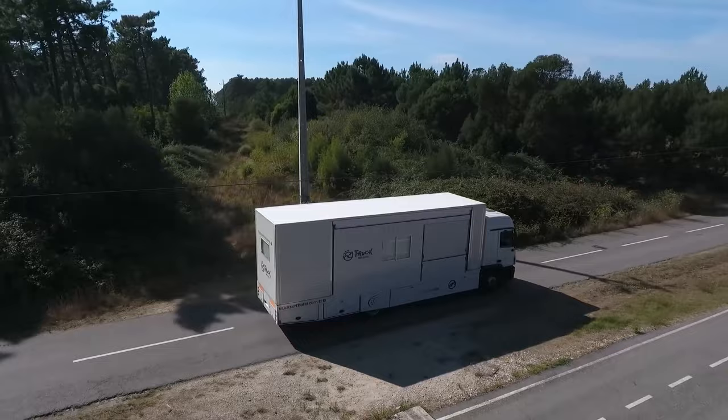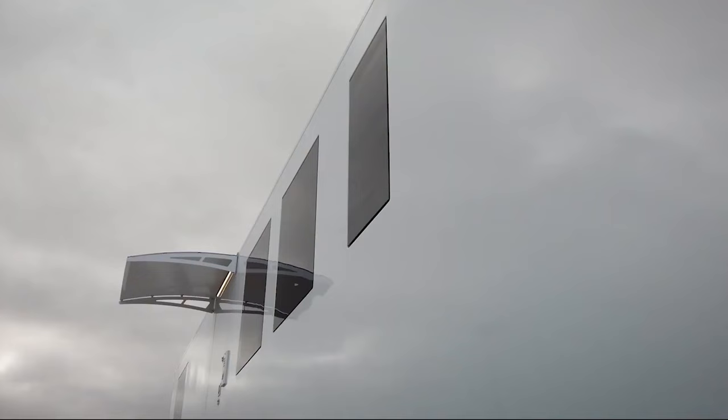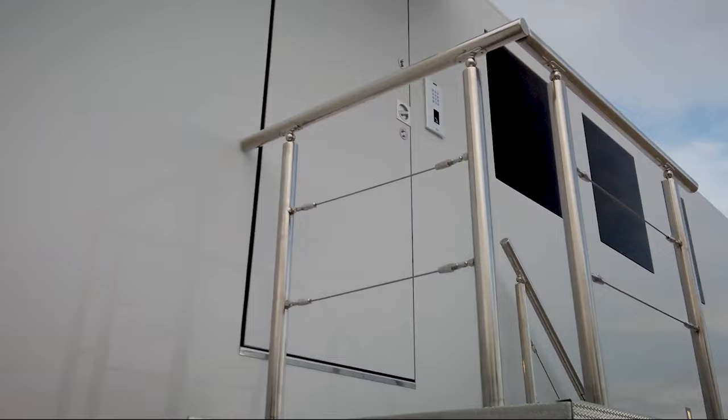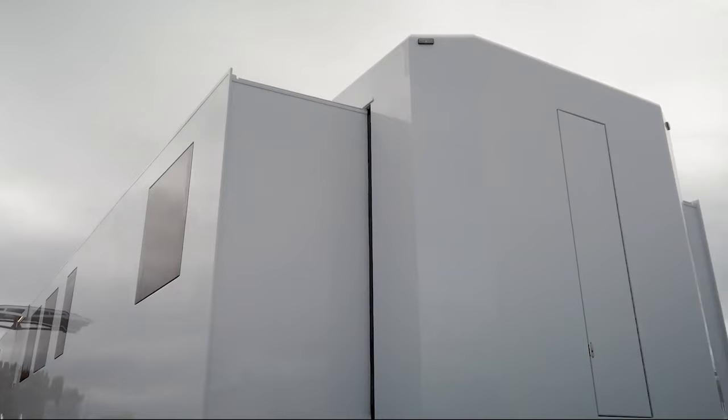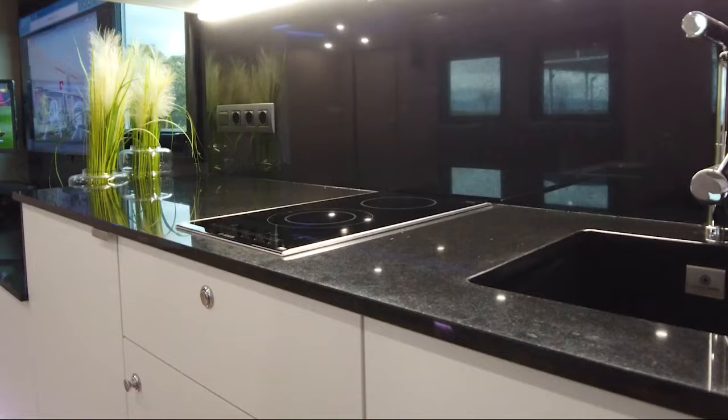Rioja Bespoke Projects. If the mere thought of travel gives you goosebumps and you're in search of an extravagant journey, Rioja Singular Vehicles has got just the thing for you. In simple terms, they craft bespoke RVs that incorporate cutting-edge technology. Established in 1860, they've been pioneering in the creation and production of extraordinary mobile vehicles, with a particular focus on crafting autos to fulfill any conceivable requirement.